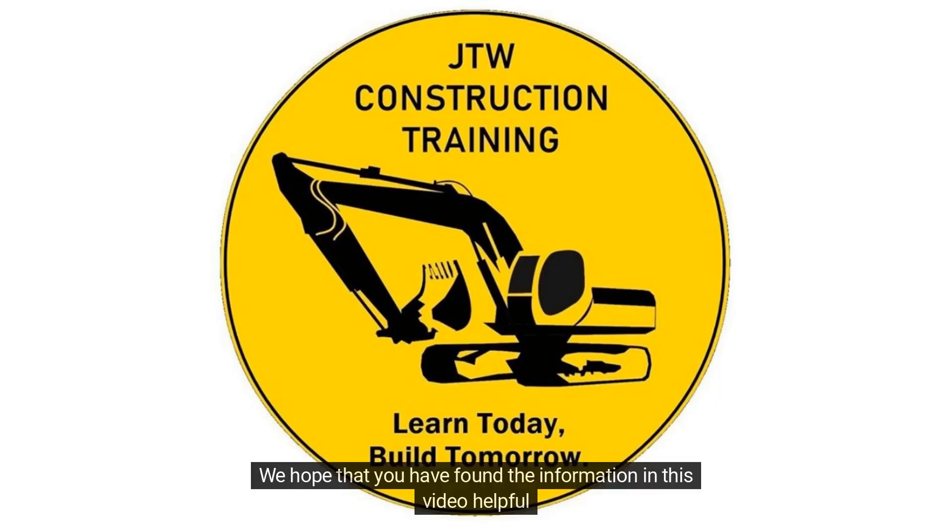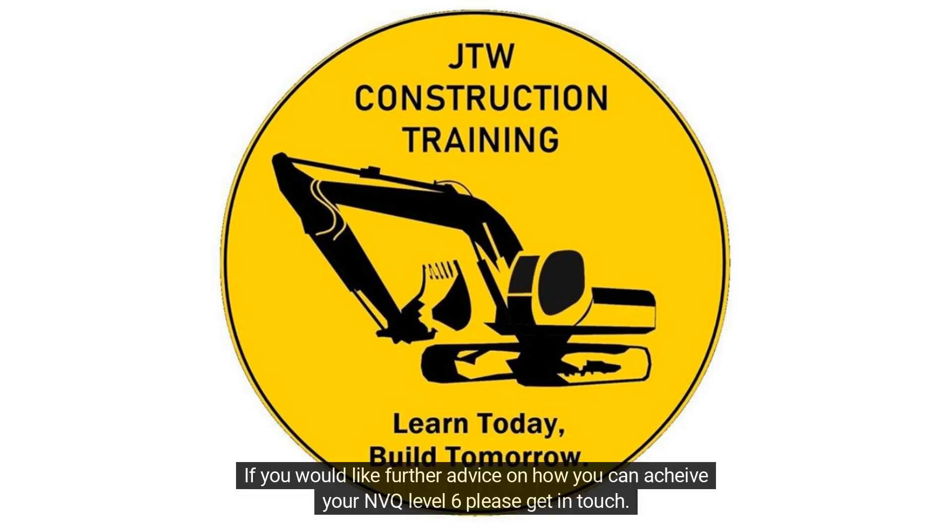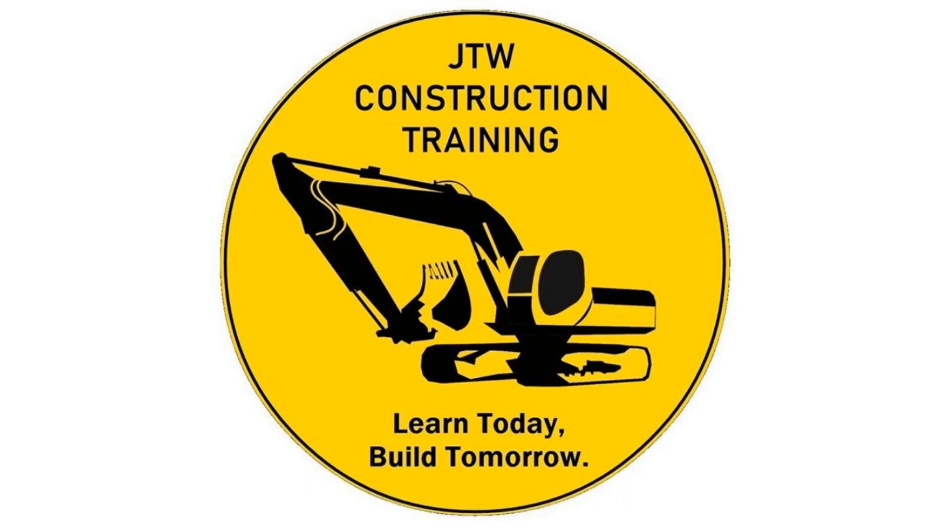We hope that you have found the information in this video helpful. If you would like further advice on how you can achieve your NVQ Level 6, please get in touch. JTW Construction Training — learn today, build tomorrow.